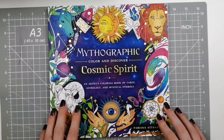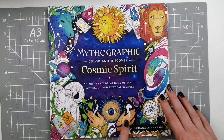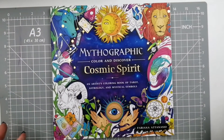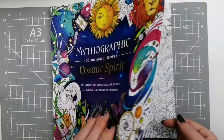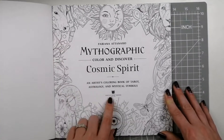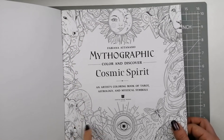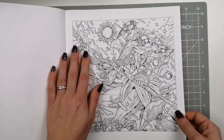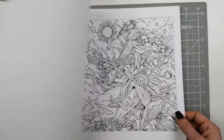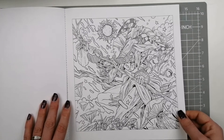Hello and welcome! Today's video is a flip through of the Mythographic Cosmic Spirit by Fabiana Atanasio. This is a Castle Point Books publication. You've got the perforated edges and the usual Mythographic style. I've noticed with a lot of the Mythographic books that this perforated edge — if you push too much it will start to come away, so we'll just be a little bit careful with that.